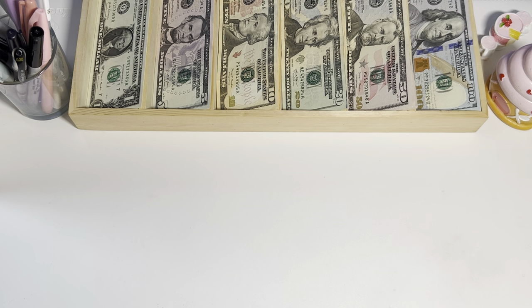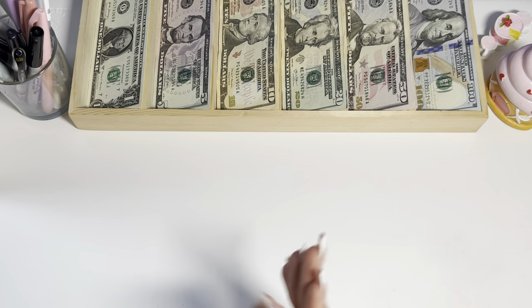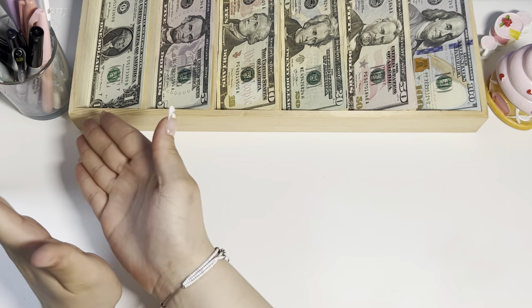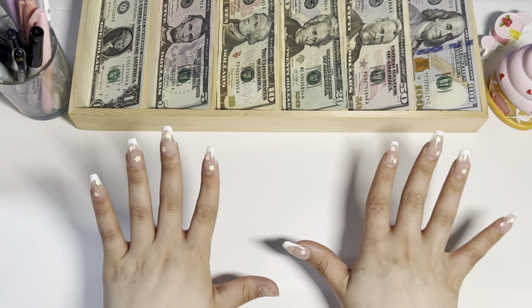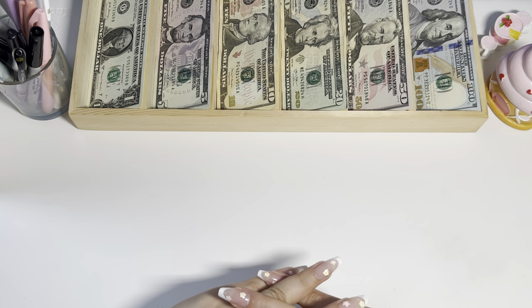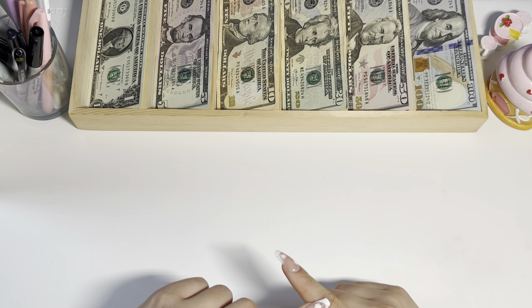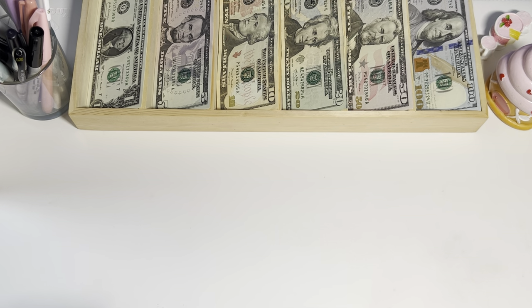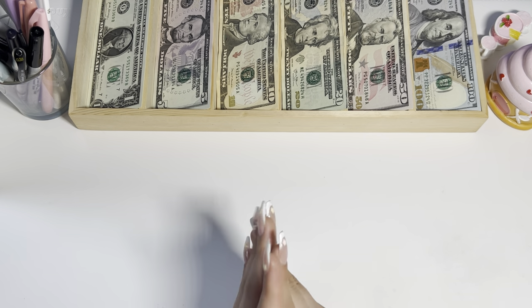Hi everyone, welcome back to my channel! Today we are finally cash stuffing my 52-week challenge money. This is my first time with a full decked-out cash tray, so this is so exciting. I did spend from my 52-week challenge — I took money out to pay for a concert ticket to see aespa, a K-pop group. So what we're working with today is $770, which is still an amazing amount.